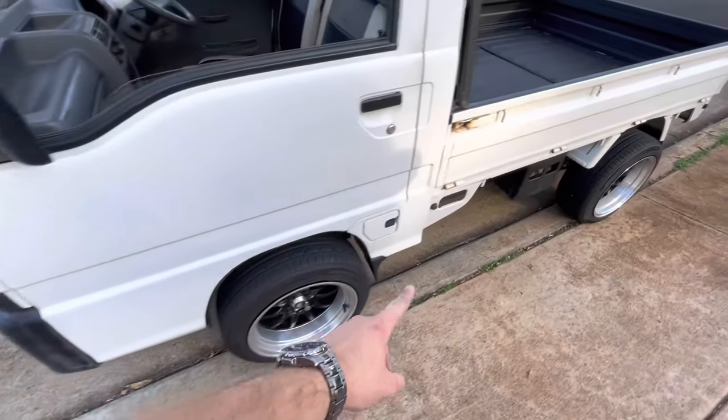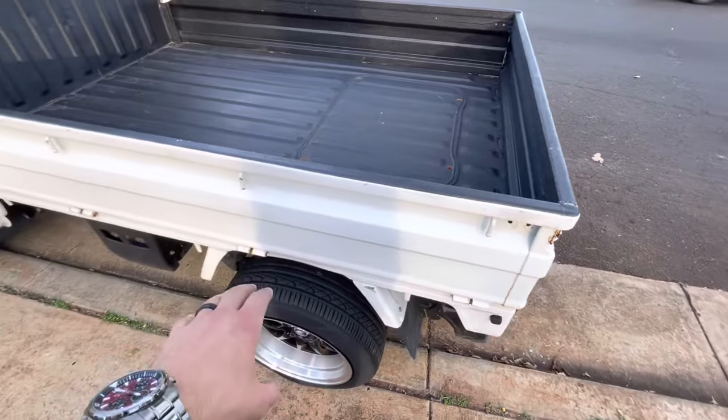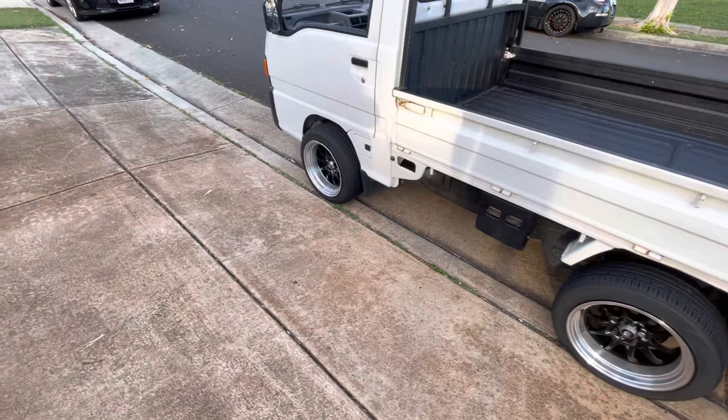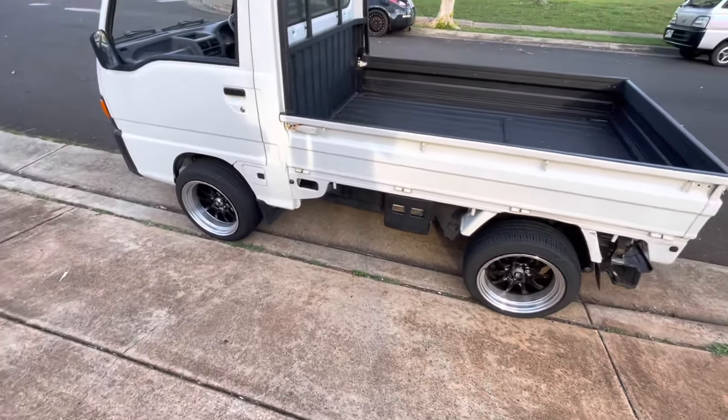The snorkel has a scoop that goes into the frame and runs all the way to the back of the truck. There's a tube that connects the air box to the frame, so if you're driving through a lot of water it should pull from the frame first before sucking any water up.